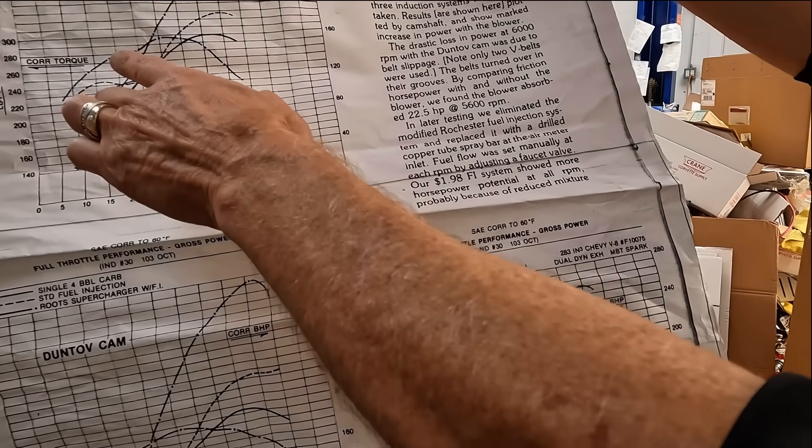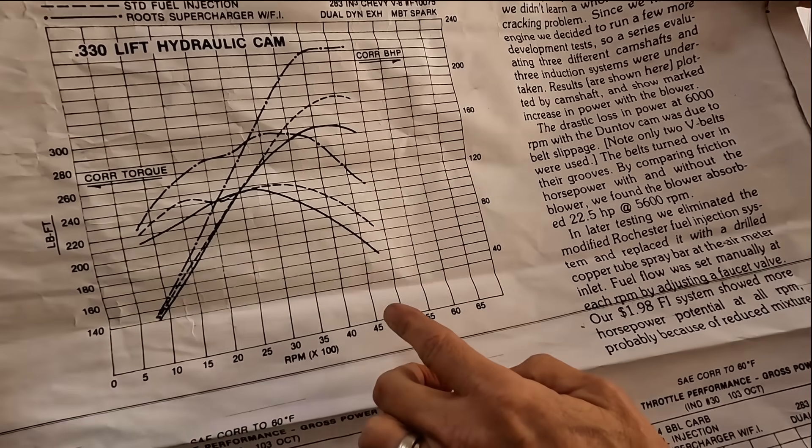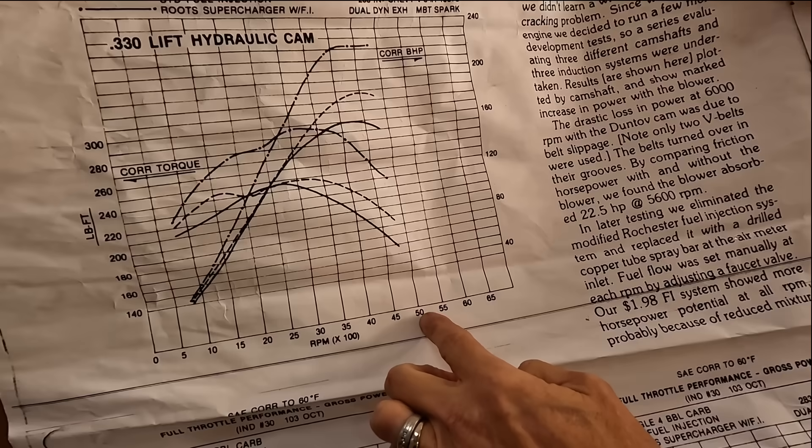People are going to ask what kind of power did this make. So this is the 330-lift hydraulic cam, and the RPMs are down here at the bottom. It looks like they seem to cut it off around 5,000 RPM.